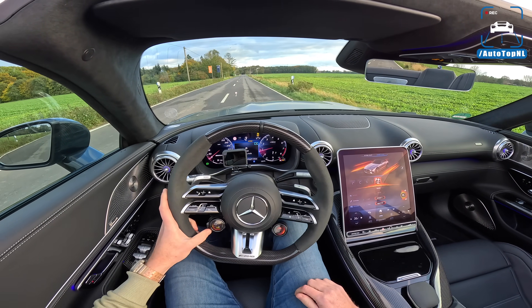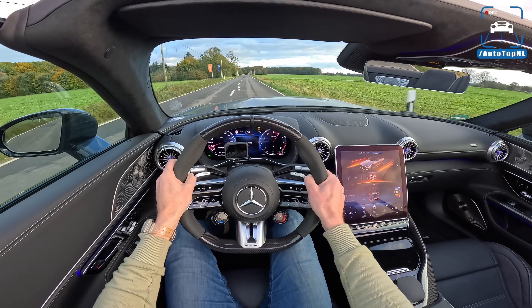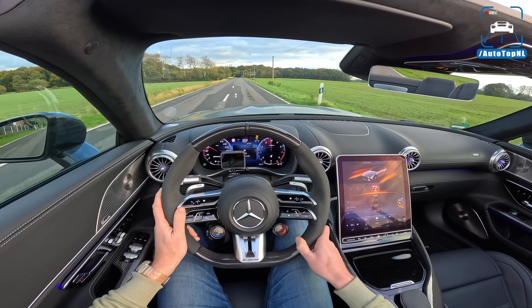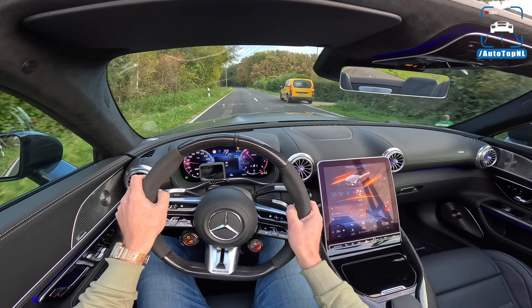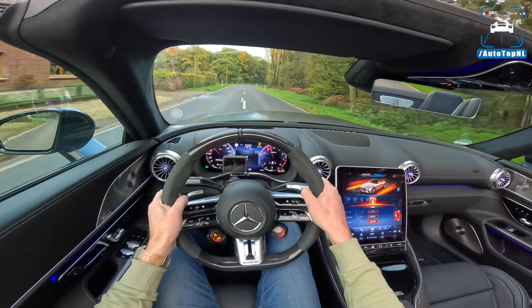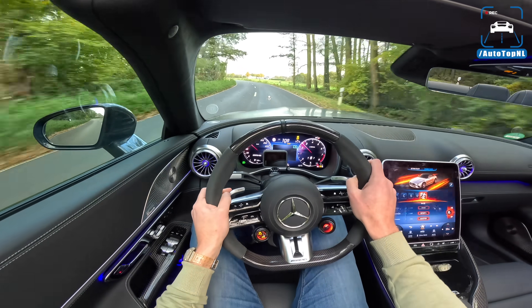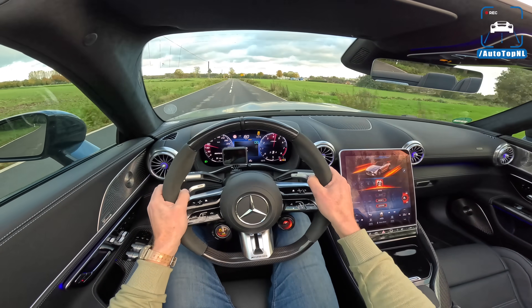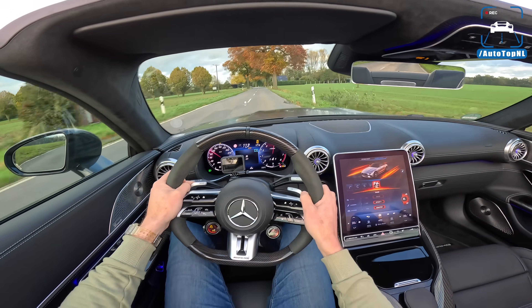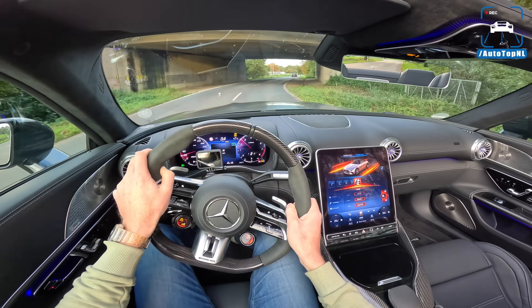So let's do a launch control. That means ESC in sport, gearbox automatic, and then just foot on the brake, full throttle. And there we go — oh, jeez! Oh, that's quick! It just shoots off. Now that increase in power and torque — you can feel it all the time. It is really, really powerful, this thing. Even on half throttle, third gear — you just take off. That power increase is very, very noticeable. It is a big step up compared to stock power.